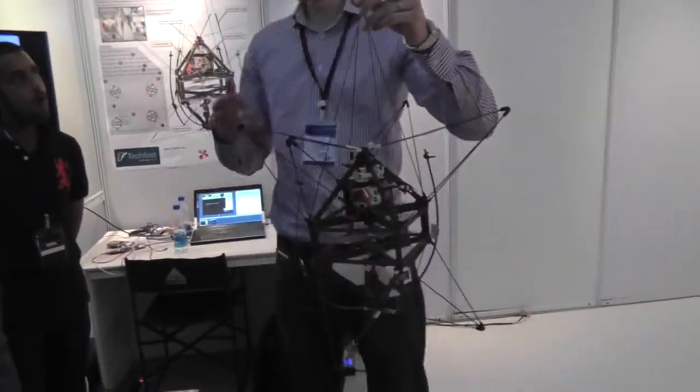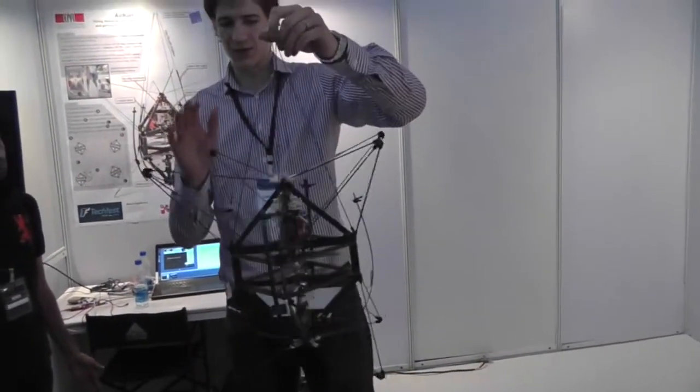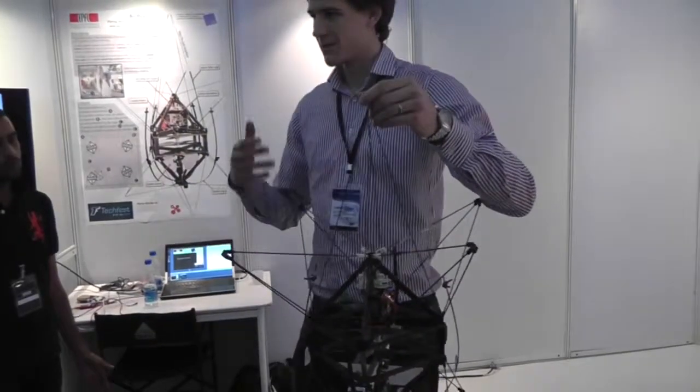Unlike most conventional flying robots that are very fragile, this one has lots of protection around it, so that it is very strong, very robust. That is because we want to send it for rescue missions to very difficult environments, where there are many obstacles around.